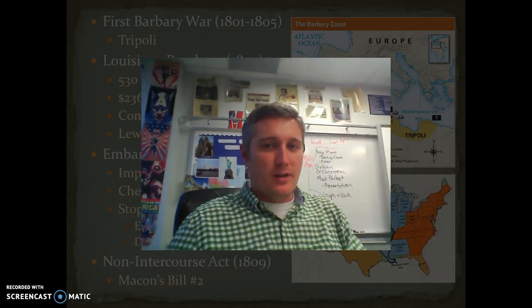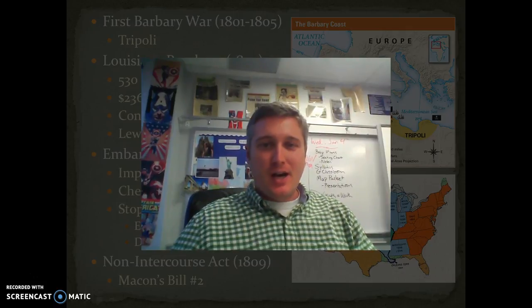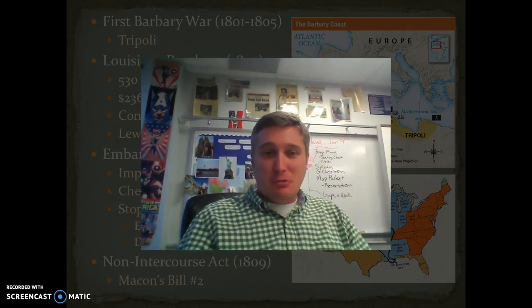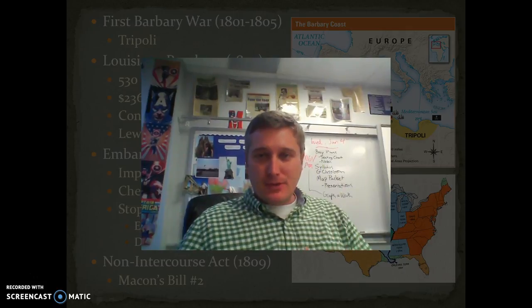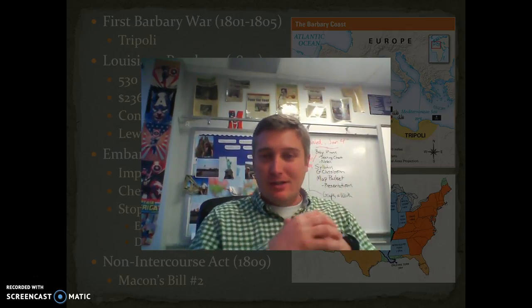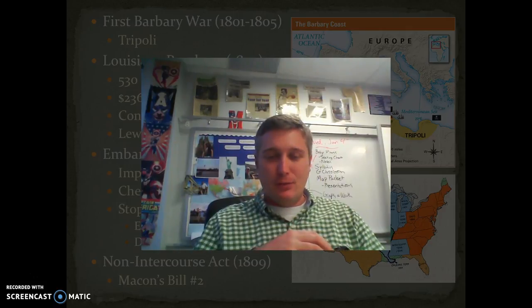Hey guys, once again I'm sorry that we have to do notes this way, but I appreciate your patience. I'm just going to present notes like normal and expect you guys to take notes just like we normally do. We are limited to 15 minutes with the equipment I'm using here, so I might actually have to break this up into two parts if we end up running long. So today we've got a couple of different topics we're going to discuss.